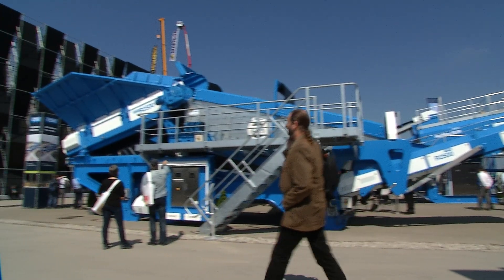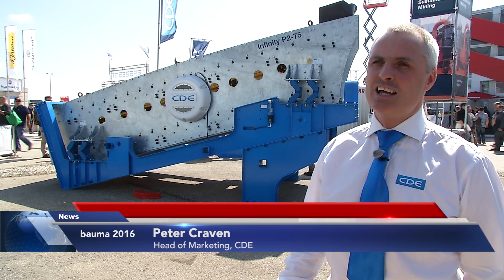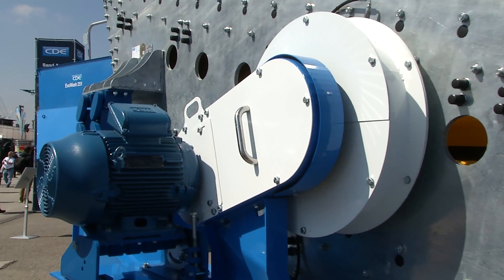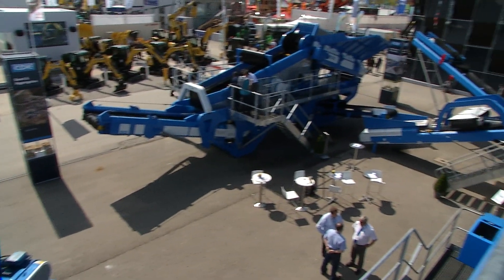So what we've decided to focus on at this show is to launch a new range of Infinity screens. We have 14 new screens in the range, from dewatering screens to inclined and horizontal sizing screens and fine screens for some specialist sand applications. And we have seven of these on display, as well as five integrated within the modular plants that we have on the stand as well.